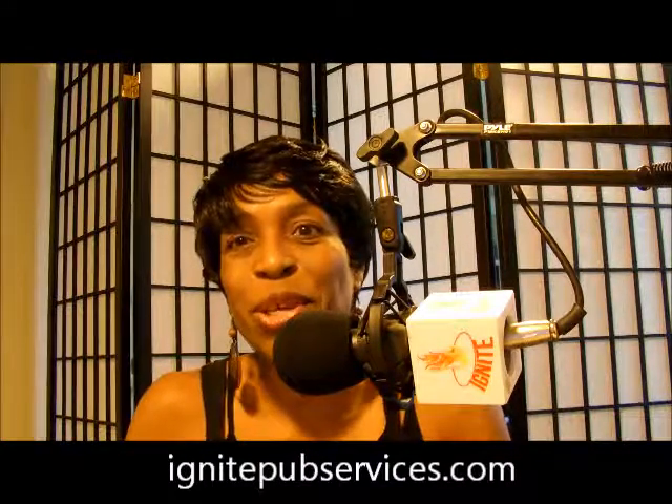Make sure you reach out to us. Like, comment, and subscribe to our YouTube channel. Check us out on our blog. If you have any questions, make sure you reach out to us — we're here to help you, we're here to service you. So until next time, God bless. And continue to write, because someone needs to hear what you have to say.